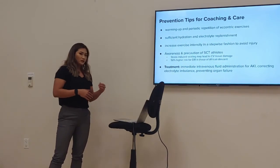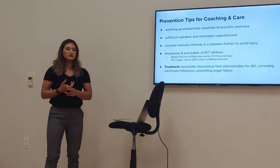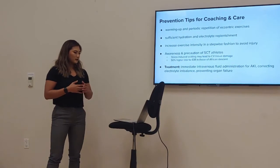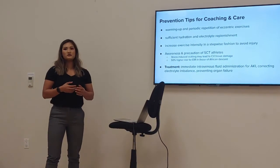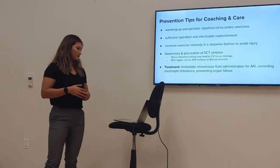If you suspect an athlete of having EIR, the main treatment is intravenous fluid administration, primarily to prevent acute kidney injury — because once the kidneys are affected, it can lead to organ failure.